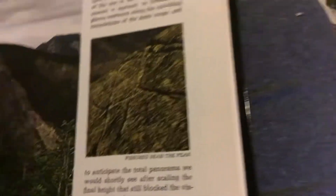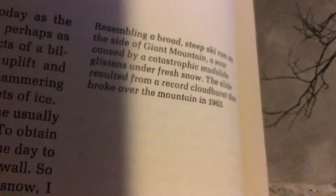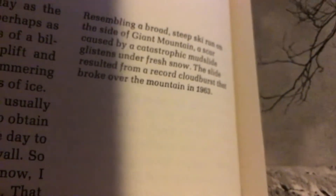The base of Little Haystack. Fissures near the peak. Deer's hair in a summit crevice. Looking south from the summit of Haystack. Resembling a broad, steep ski run on the side of a giant mountain, a scar caused by a catastrophic mudslide glistens under fresh snow. The slide resulted from a record cloudburst that broke over the mountain in 1963. This is Giant Mountain.